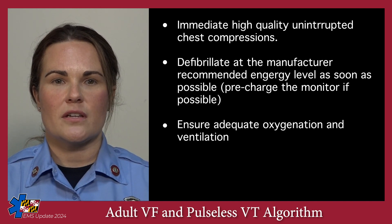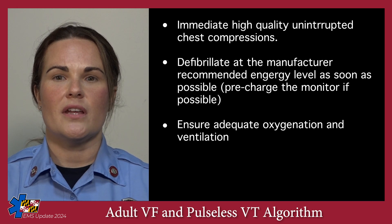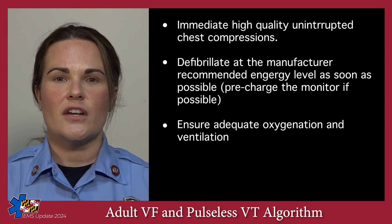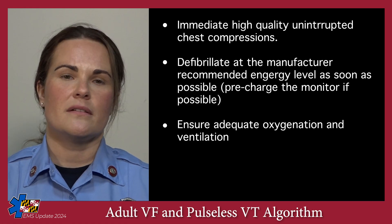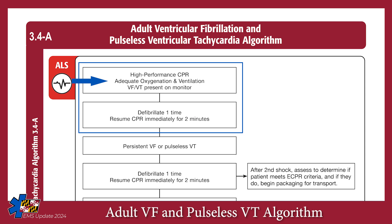Once high-quality chest compressions are occurring and a shock has been delivered, focus on ensuring adequate oxygenation and ventilation. This can occur with BLS airway maneuvers such as an oral airway and bag valve mask. The first few minutes of a cardiac arrest resuscitation do not change with the new 2024 protocol. You should start with high-performance CPR, maintain adequate oxygenation and ventilation, and defibrillate as soon as possible.